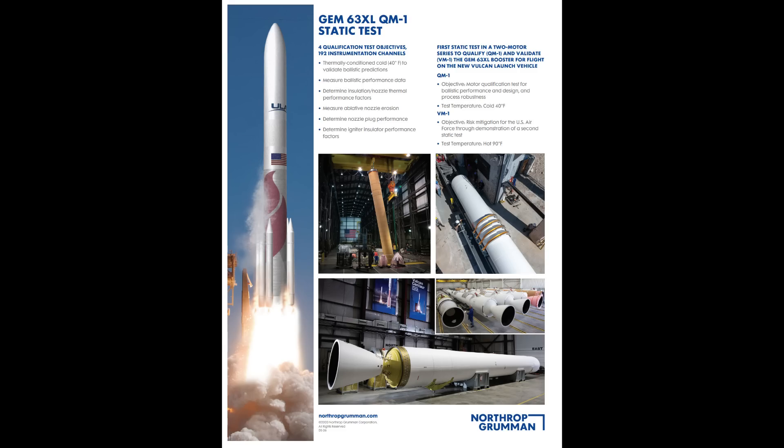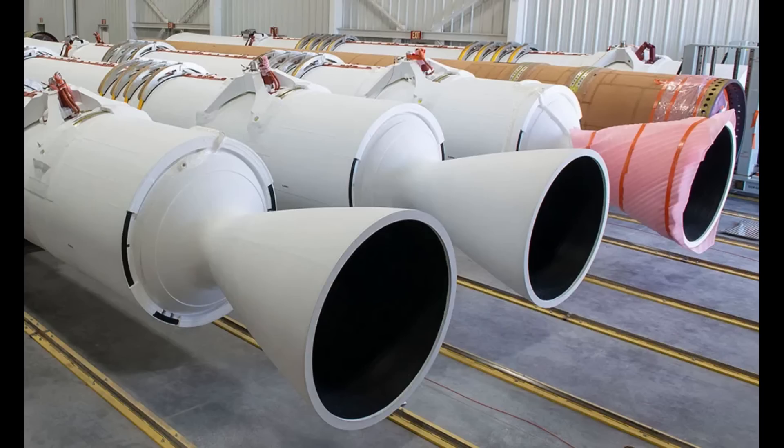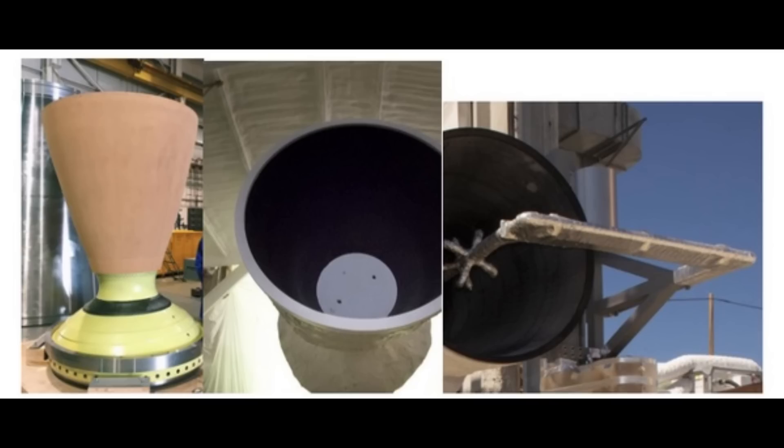These solid rocket motors are built by Northrop Grumman — they're called the GEM-63XL. GEM stands for Graphite Epoxy Motor, which is a fancy way of saying it has a carbon fiber composite pressure casing. 63 refers to 63-inch diameter. The baseline GEM-63 was used on the Atlas V starting in 2020. The XL version is five feet longer and is used on the Vulcan. The GEM-63 on the Atlas V produces about 170 tons of thrust for 94 seconds, but stretching the casing increases pressure and burn rate — the GEM-63XL produces over 200 tons of thrust for 84 seconds.